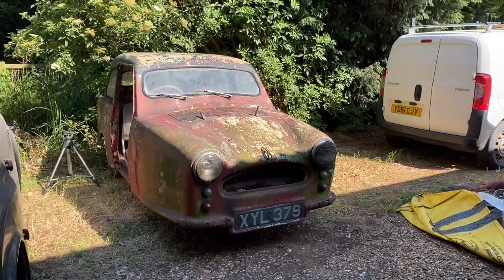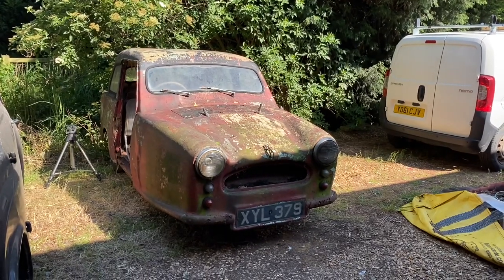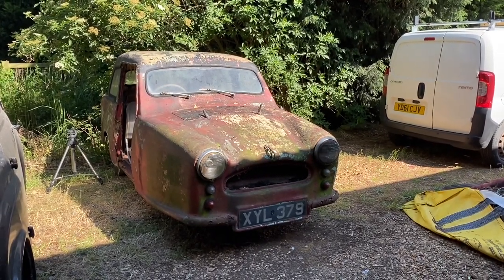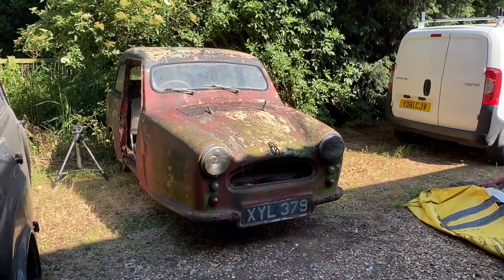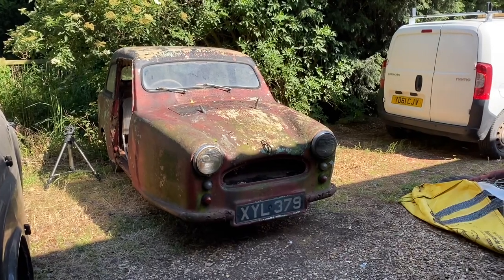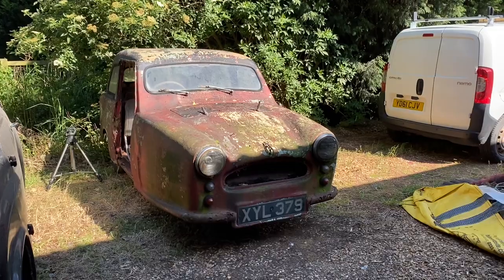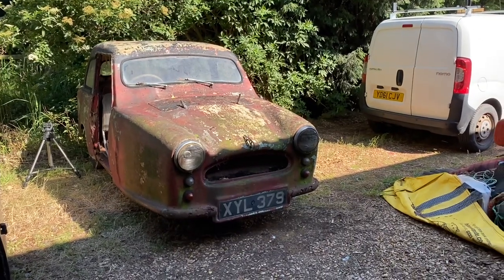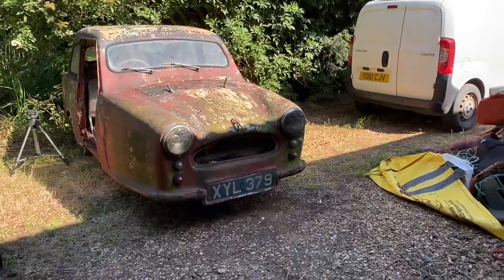The engine got quite hot in a really short amount of time, so the radiator must be probably blocked. Which wouldn't surprise me — it's been off the road since the mid-80s, so the radiator being a little bit blocked wouldn't surprise me at all. So we ditched that idea in favour of just pushing it through the garage. The three-wheeler is really light, so pushing it through was bloody easy compared to everything else.